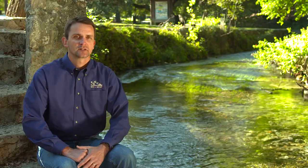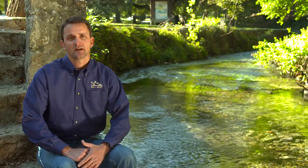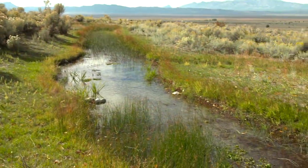And this is one of the larger springs here at Comal Springs, but you have a lot of smaller springs in Central Texas as well, as you do in the valleys in Central Nevada.